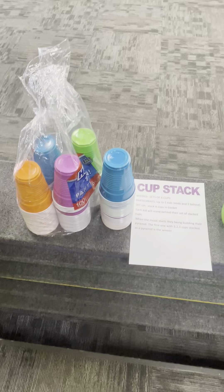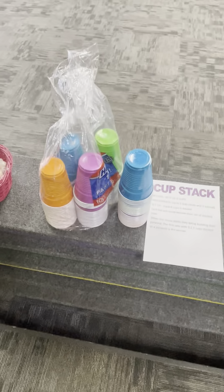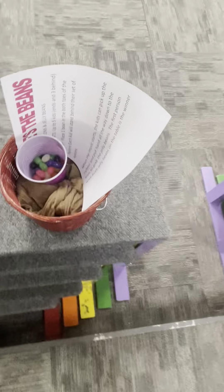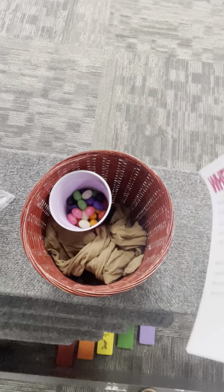The first person at the table to put their six cups in a pyramid — three, two, one — they're the winners. You have lots of little candies that you can give for prizes, and you can play any of these games multiple times if you want.